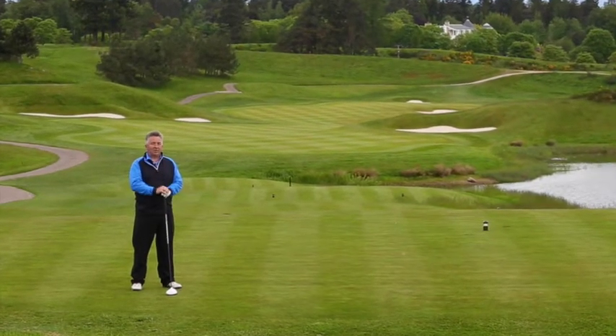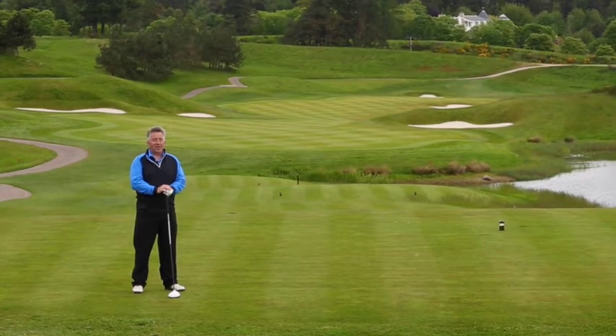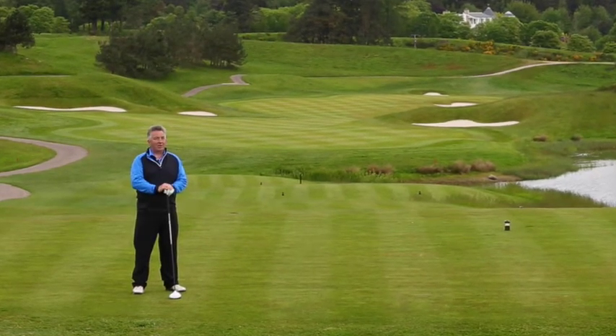And if they do choose to attack the green in two, they must be aware of the lake on the right and bunkers there too. Anything leaking away to the right is going to end up in trouble.